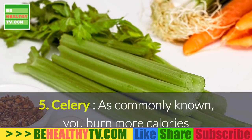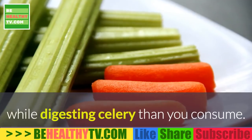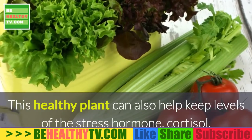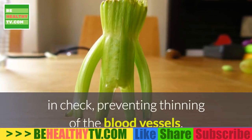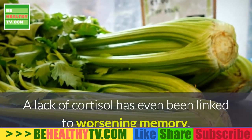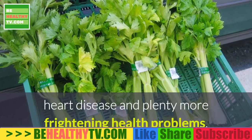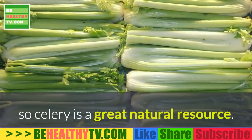5. Celery. As commonly known, you burn more calories while digesting celery than you consume. This healthy plant can also help keep levels of the stress hormone cortisol in check, preventing thinning of the blood vessels. A lack of cortisol has even been linked to worsening memory, increased weight gain, cholesterol, heart disease, and plenty more frightening health problems, so celery is a great natural resource.